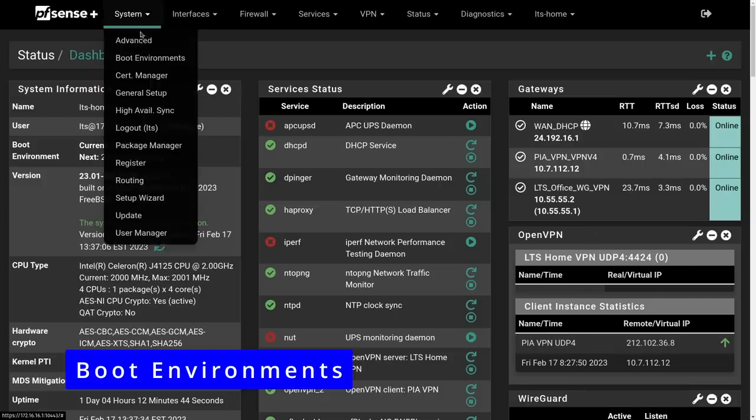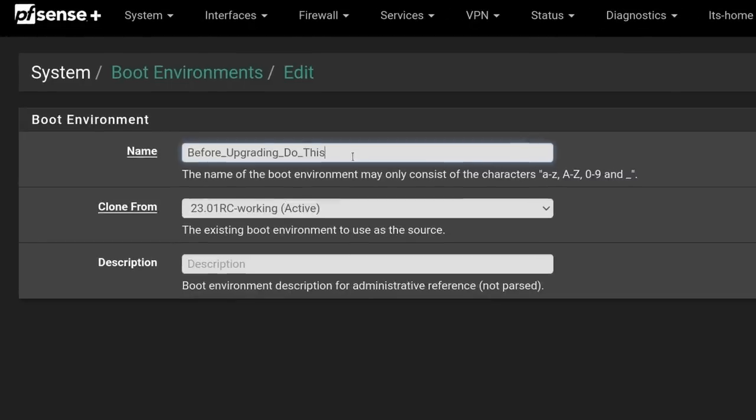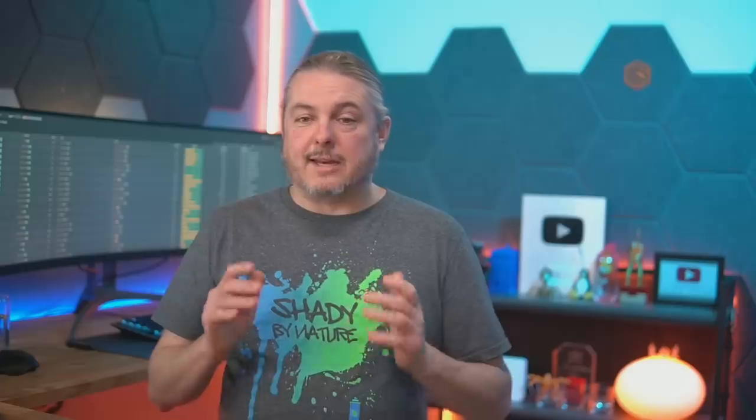That being said, there are a few things that are very nuanced I want to talk about to make sure you have a good upgrade experience. The first step — and there's a whole video on it linked below — is to use boot environments. Boot environments will greatly help you recover if something goes wrong, if you don't follow a step properly, the download breaks, or something goes wrong with the whole update process.